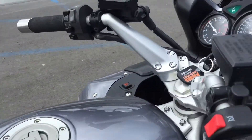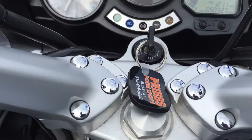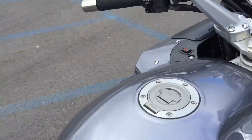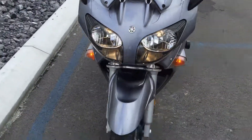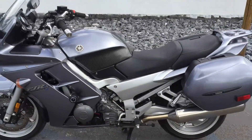Bike sounds good. Halibar bar risers. 50,327 miles. Give us a call today or email info at KisselMotorsports.com for more information or to schedule a test ride on this FJR. Thank you.